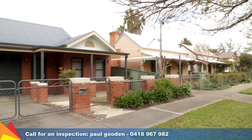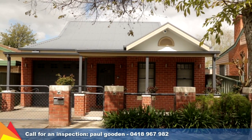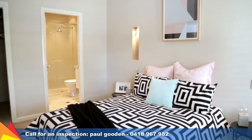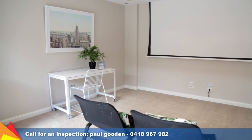As you set foot in this home, you'll notice the abundance of modern inclusions and contemporary finishes. The elegant main bedroom features shutters to the windows and includes an ensuite and walk-in robe. Create your very own home cinema with a projection screen fitted in the lounge room.